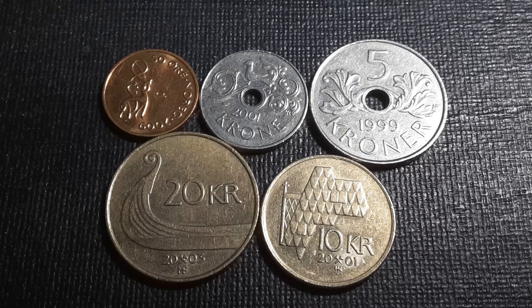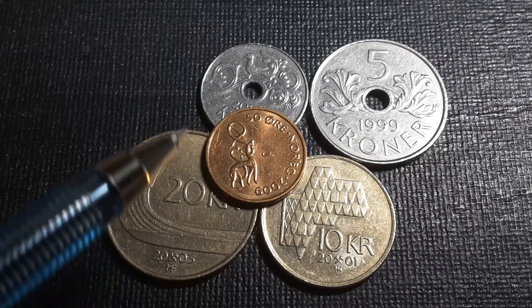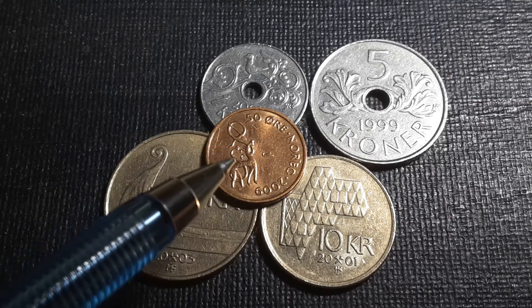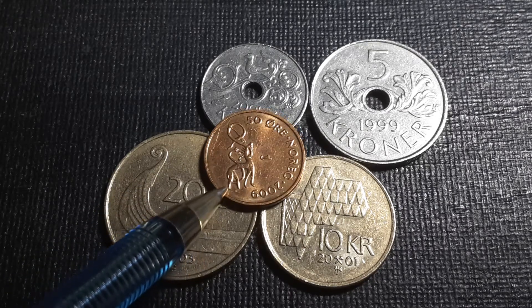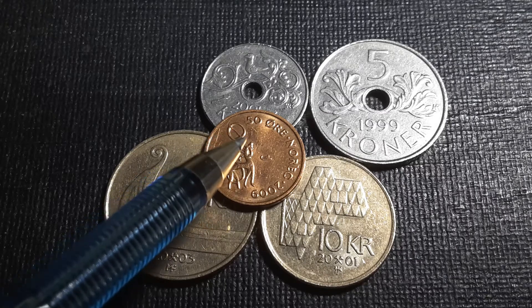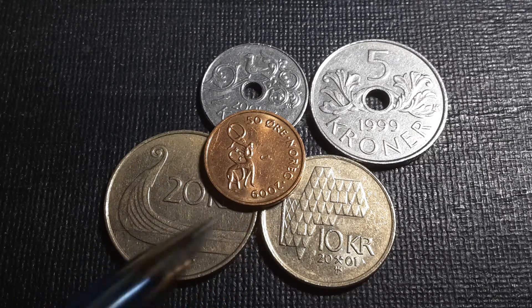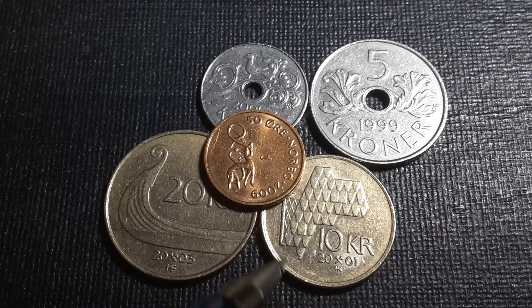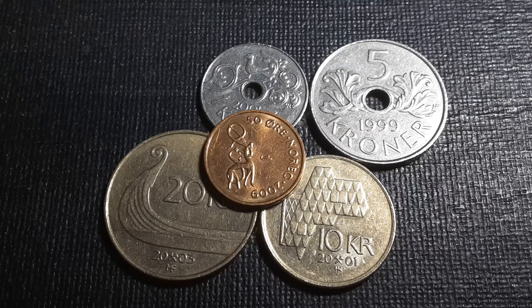The 50 øre was demonetized on the 1st of May 2012. It features a mythical dragon-type creature called a Lindorm — it looks like a fin dragon with long legs, a long tail, and a long tongue. There's the denomination and the country's name, dated 2009. If you can find the 2011 version, there's actually an error where the numerals are reversed, making it a collectible.